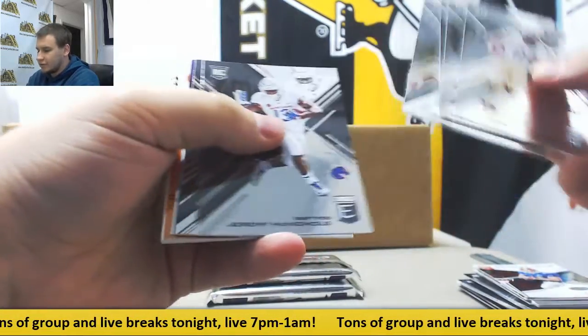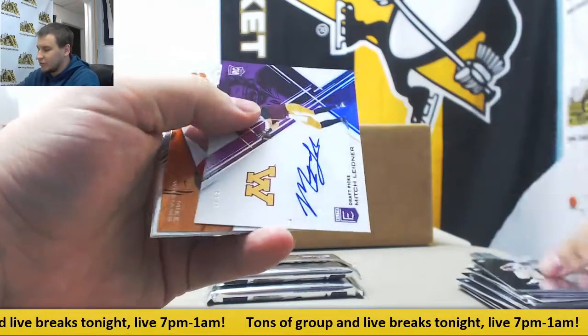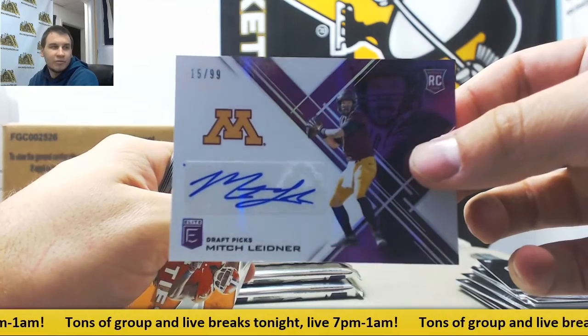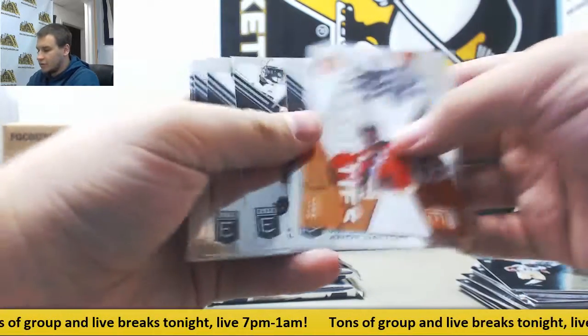James Conner rookie and others. Another purple auto to 99, Mitch Leidner, 15 of 99, rookie purple. And some base.